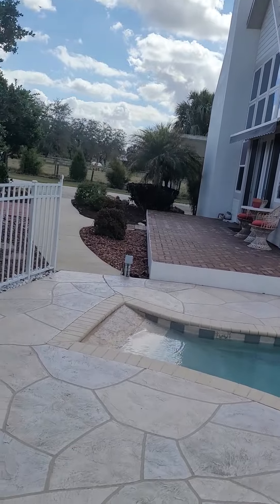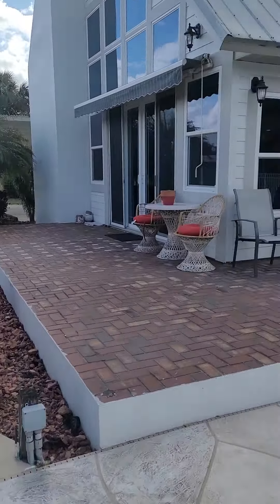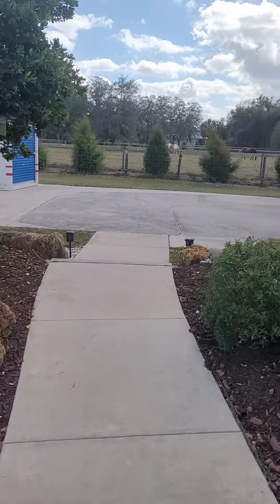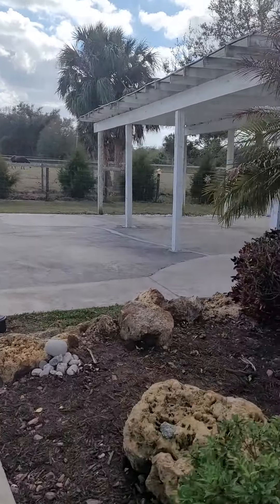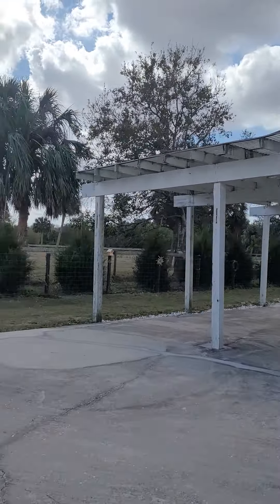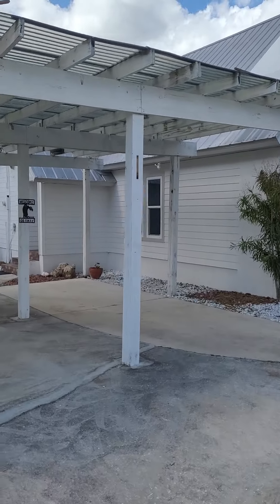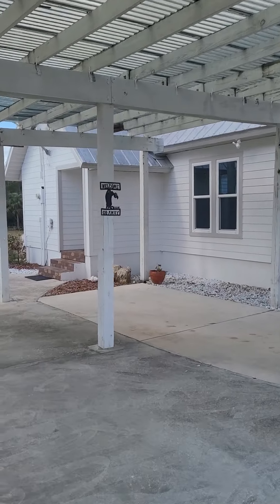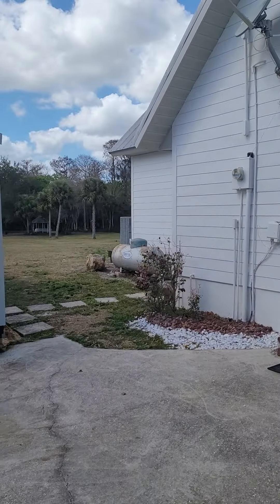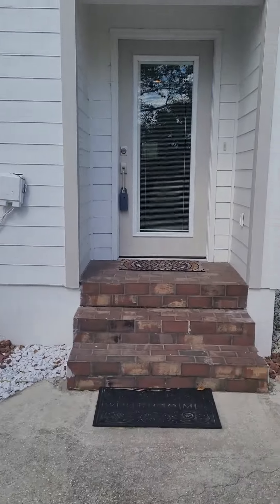We'll get to the inside of the house. Master bedroom is upstairs. Your little outdoor parking garage here, just covered for the most part. Looks like they got a propane tank there, two AC units around the back. They looked a little older.